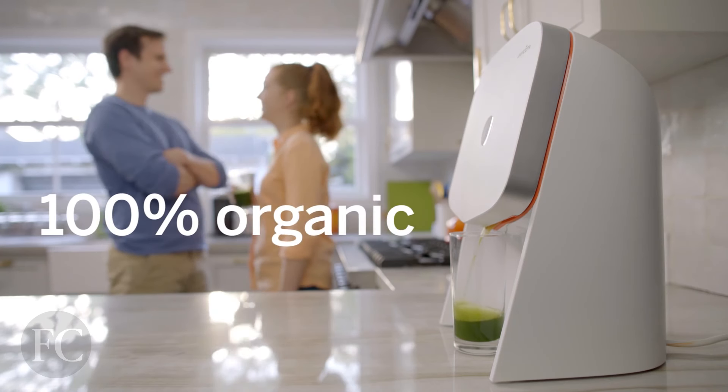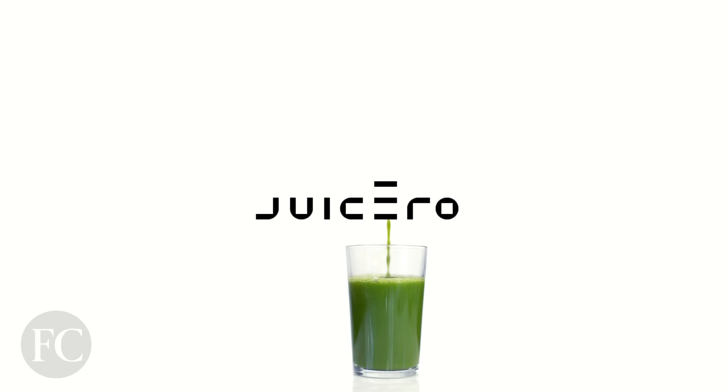So this is a kind of a big deal juicer. The company behind it, Juicero, raised $120 million from companies like Google and Campbell's. I don't mean to be rude about it, but this is just pretty much everything wrong with Silicon Valley design today. It's a solution for rich people that's worse than the problem.